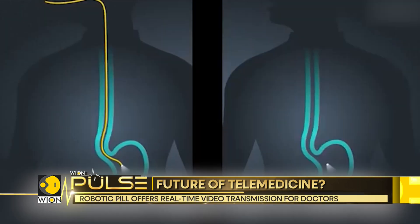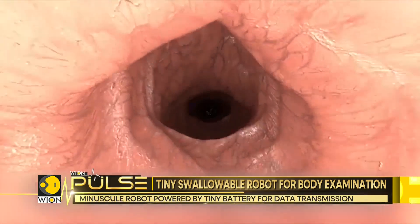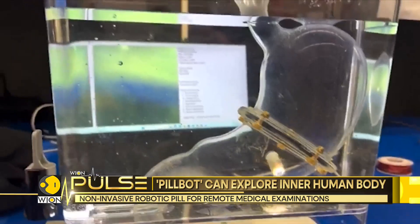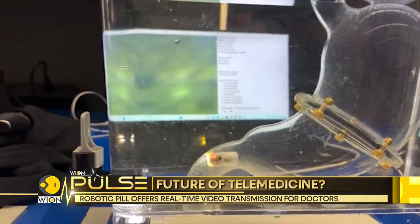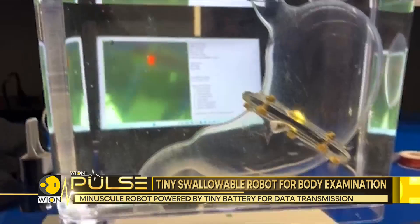The device can transmit high-resolution video to doctors' devices in real time. The revolutionary robot offers a less invasive alternative to traditional endoscopy. Its California-based makers, Indiatix, are working on bringing these robotic pills to the market.